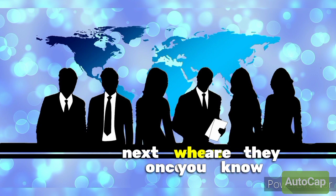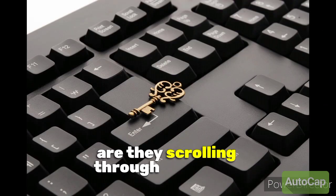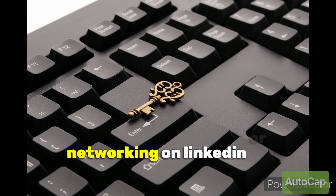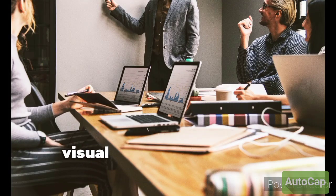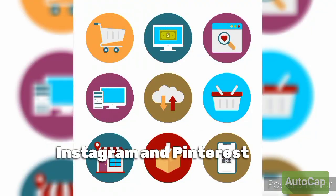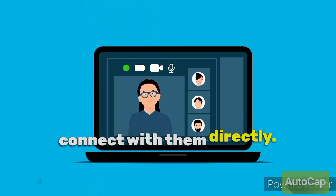Next: where are they? Once you know who they are, figure out where they hang out online. Are they scrolling through Instagram, networking on LinkedIn, or browsing Pinterest? For example, if your audience is visual and loves aesthetics, platforms like Instagram and Pinterest are perfect for showcasing your products. Use hashtags and join relevant groups to connect with them directly.